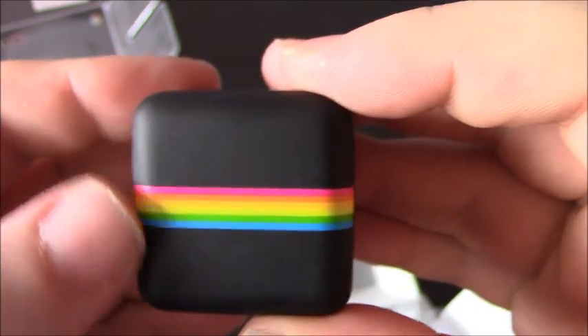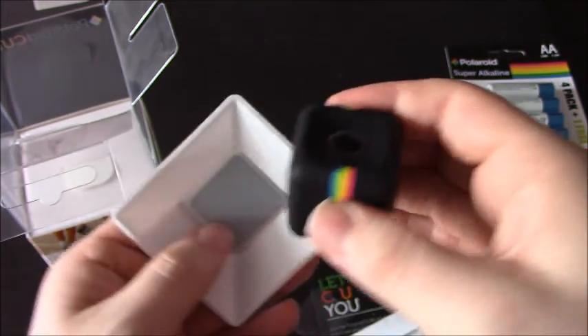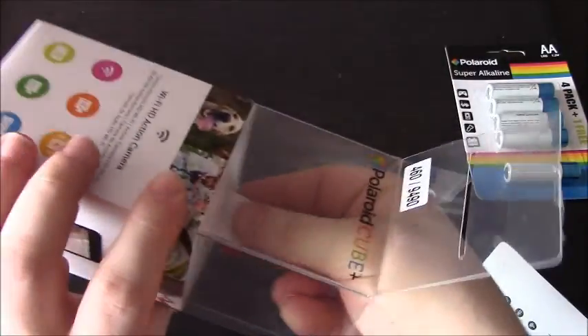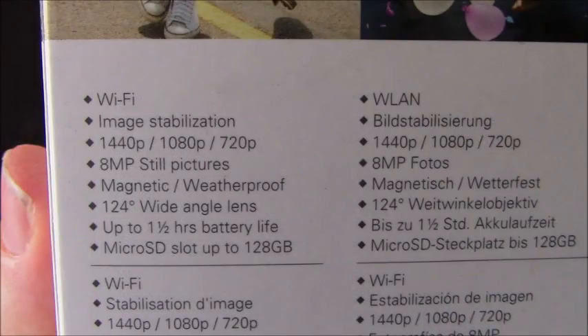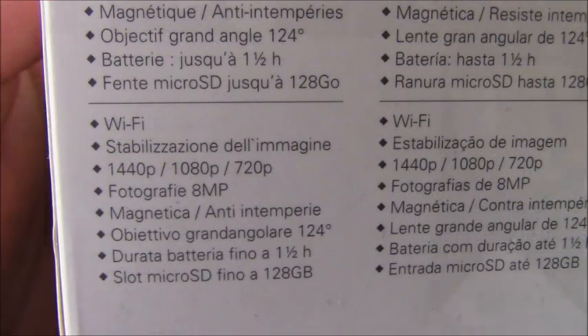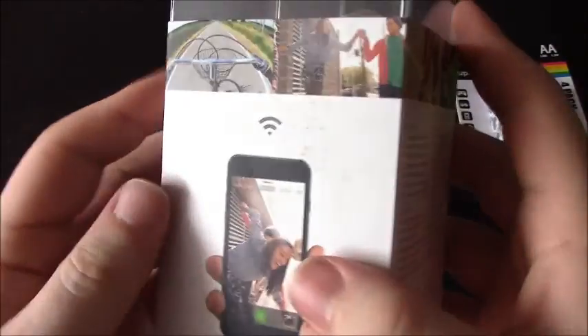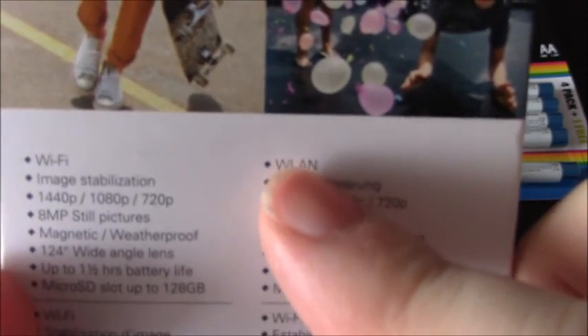It's got a magnet, there's the camera lens, and it's got this lovely colour ribbon for the Polaroid colours. That's where you get in to put the charger in, I suppose we'll get to that in a minute. I took pictures of all the languages because I think it's really funny how all the languages call it Wi-Fi, but this one language just calls it WLAN. I don't know why.